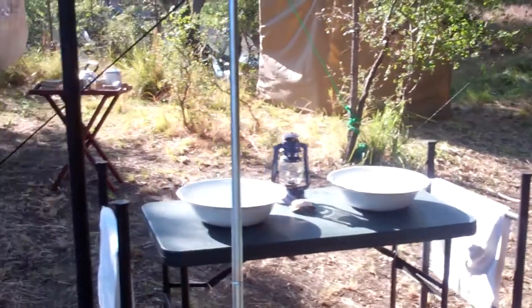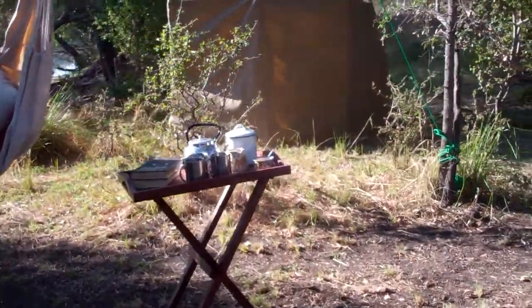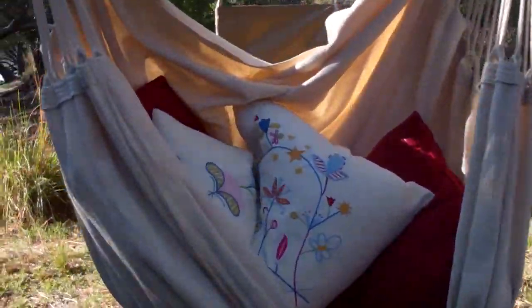As we come along here, tea and cake are available at any time as you like, and a bit of a hanging chair for relaxing.